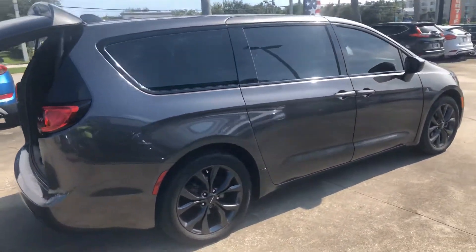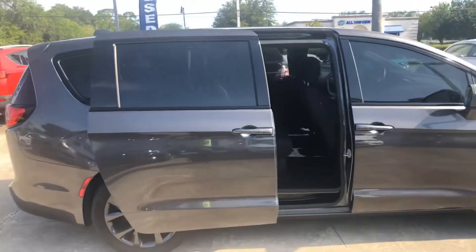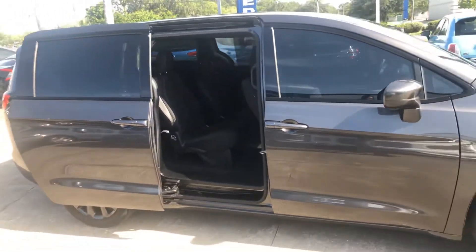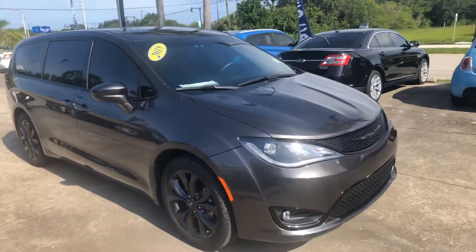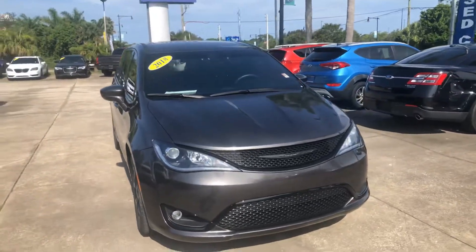Then we'll move over to the passenger side of the vehicle and let you see that. And that is just a brief glimpse of all of the things that this car has. When you come to see it, you'll see everything.